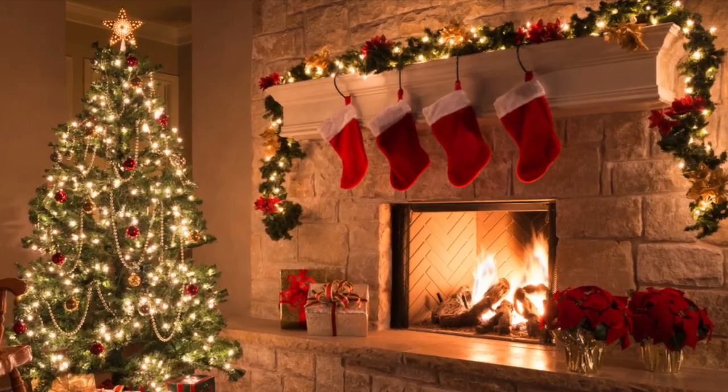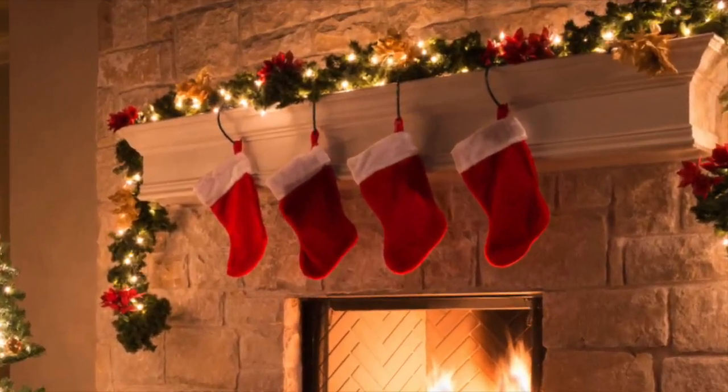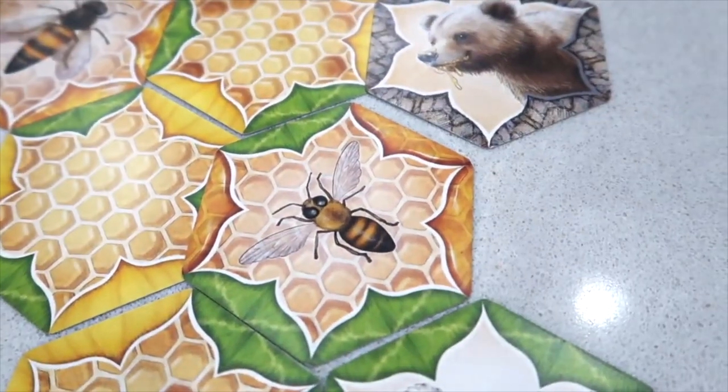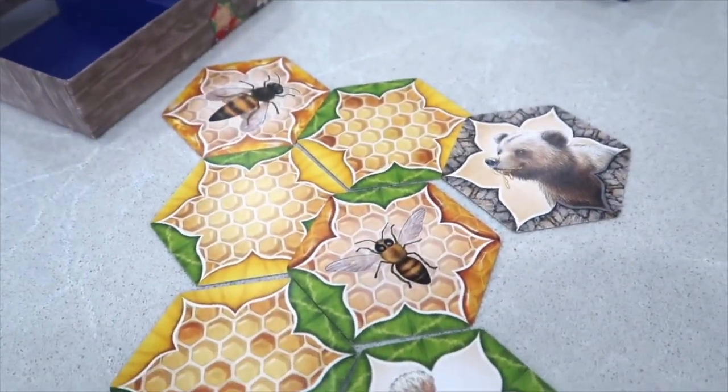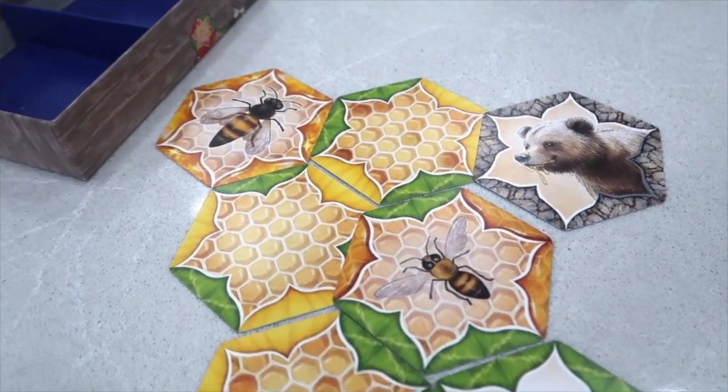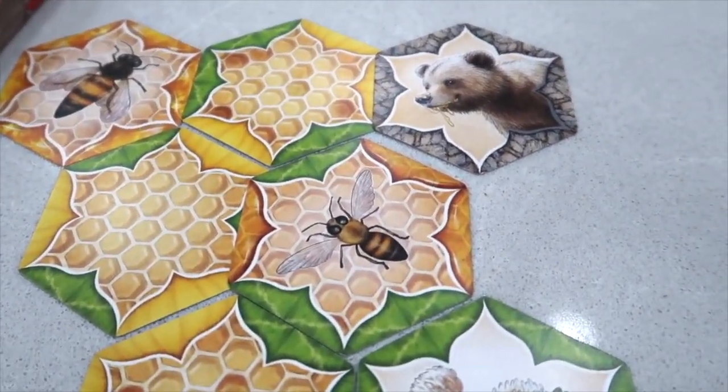Today I'm sharing some of my favorite stocking stuffers to help you get a jump on this holiday season. Little games are always fun. This has to be one of our favorites: The Bears and the Bees. It's a strategy game but kids as young as seven can play it very easily. It's meant for about two to five players and is great for kids about seven and up as well as adults.